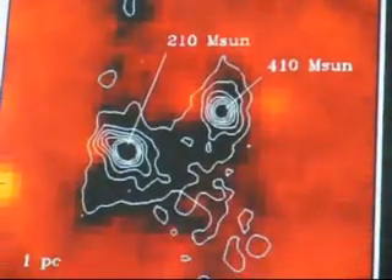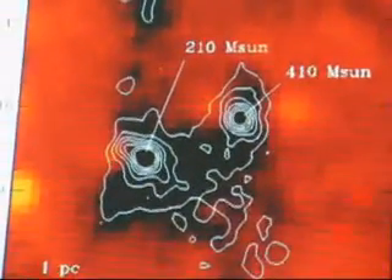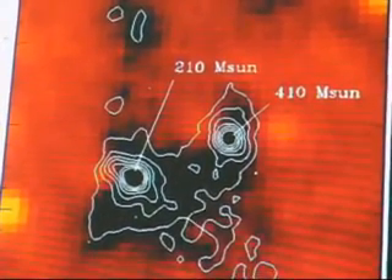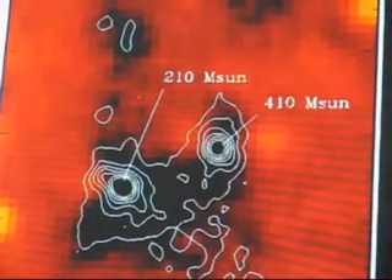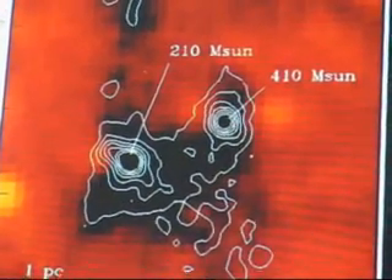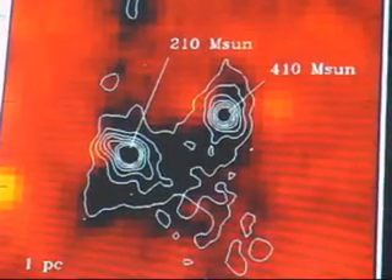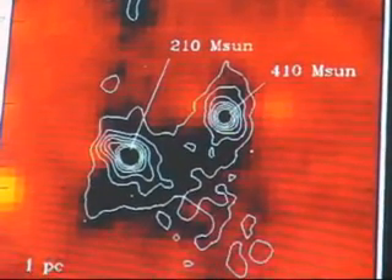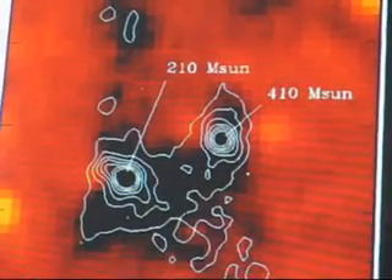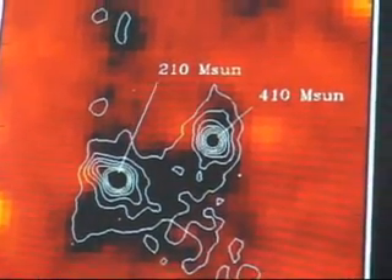In the colder, denser regions, a lot of the dust particles actually start to stick together. They become very efficient at blocking everything from infrared to ultraviolet. The dust properties change when the material becomes very cold — it does get very sticky. In fact, the molecules actually begin to freeze out and stick to the dust grain, so the molecules actually go away in the very coldest, densest regions.